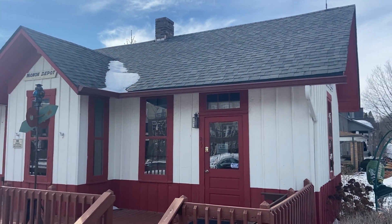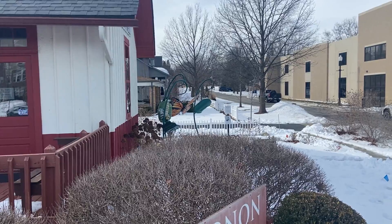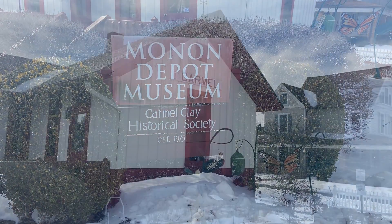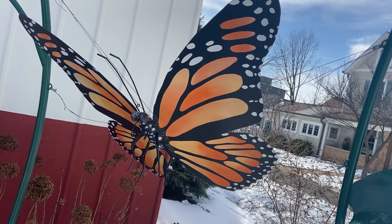When I spoke with Scott, we were just hours away from the sculpture and the entire depot being temporarily removed from the heart of Carmel. A new museum structure will be built here, with the depot and Scott's sculpture to be returned after the museum's completion. In the interim, Scott plans to take care of necessary maintenance of his creation.